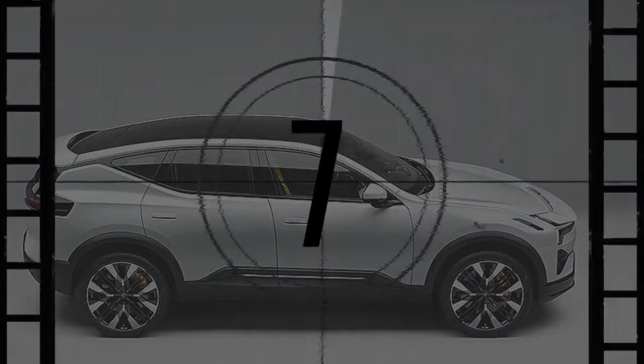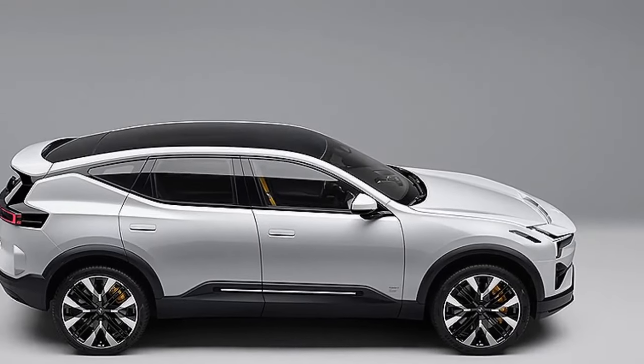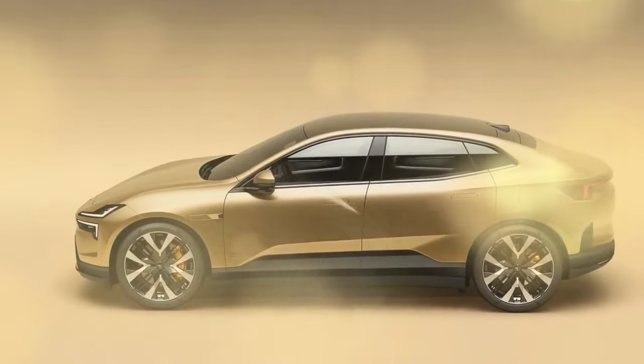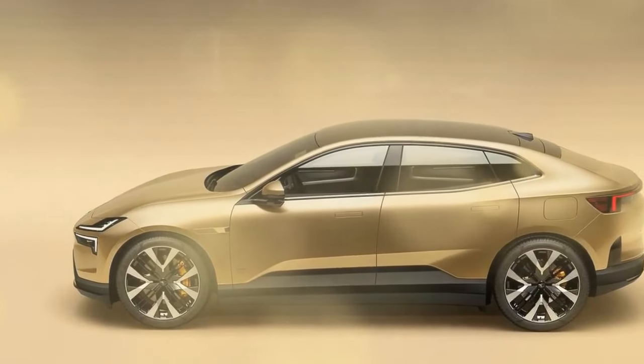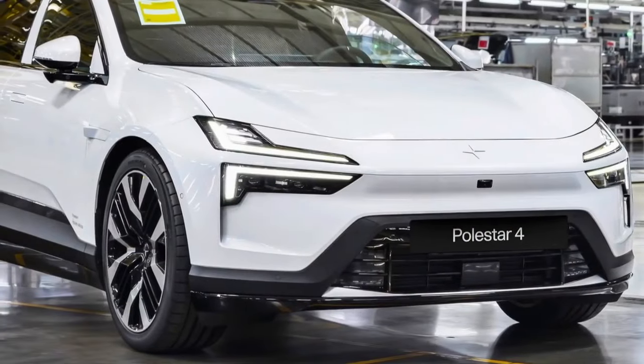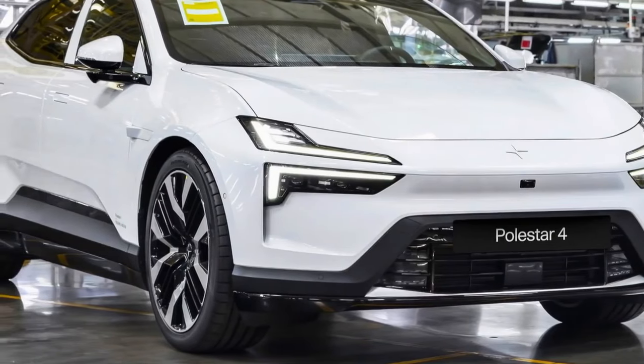While not exactly inexpensive, the Polestar 4 offers a lot for its price. Its streamlined looks, high-tech and well-appointed cabin, and decent, if somewhat uninspiring, driving dynamics make the Polestar 4 an attractive package, provided you can live without the rear window.